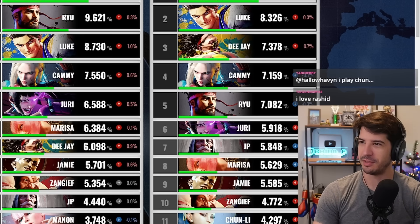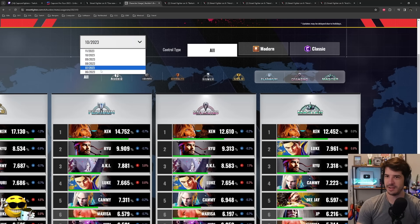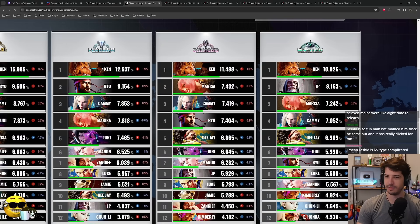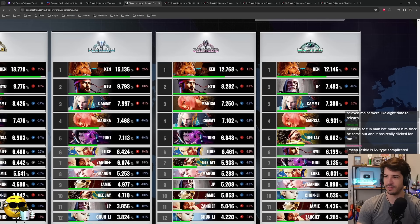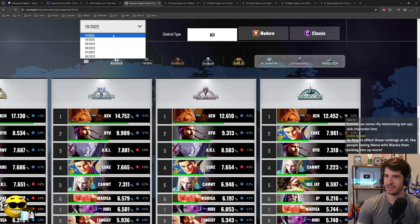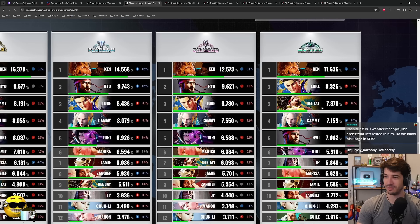The one constant is that DJ's been up there and Luke finally came into fruition. Look at his usage across the board — he was surprisingly low in the beginning at rank eleven, nine, eight — he slowly crept up on us. Month after month, six, six, six — cracked the top five in Platinum and Master in September, then four, two. It took a couple months before we saw Luke rise to the occasion. But Ken, number one across the board.